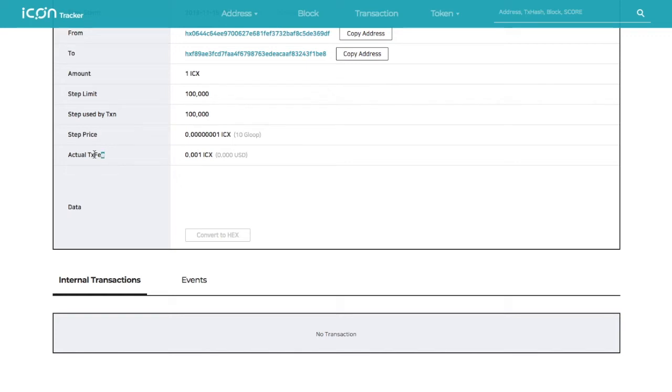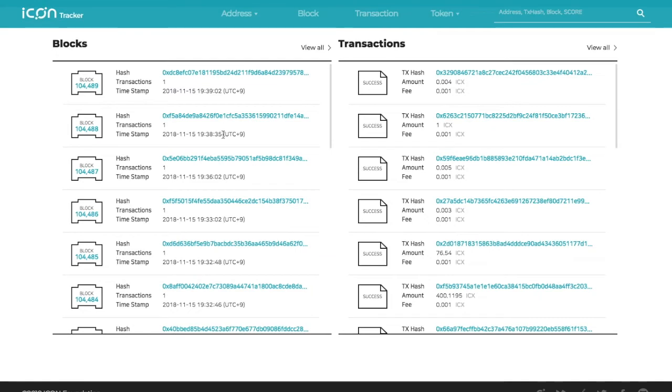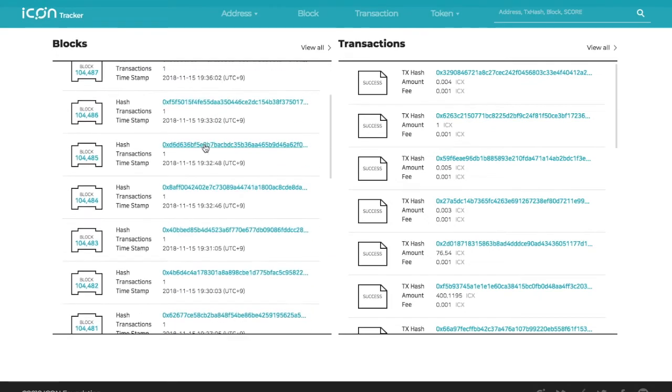Does it create a block every time there's a transaction? Taking a look, it seems that's exactly what happens — every block has one transaction. Sometimes you'll see a two, meaning transactions came in at the exact same time and were picked up together.